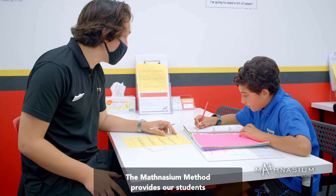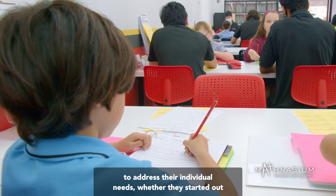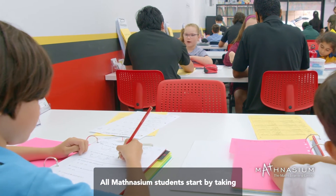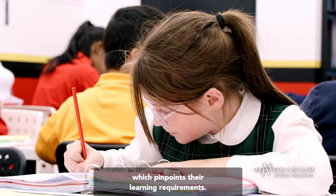The Mathnasium method provides our students with a customized learning plan designed to address their individual needs, whether they started out far behind or are already ahead in maths. All Mathnasium students start by taking a customized assessment, which pinpoints their learning requirements.